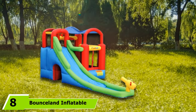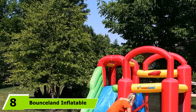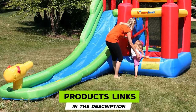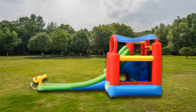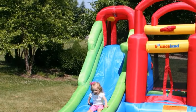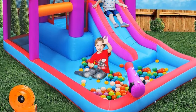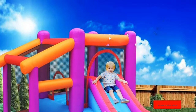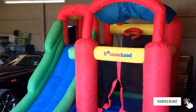The number eight position is held by the Bounciland Inflatable Wet or Dry Bounce House. It offers the best of both worlds — a water slide experience during hot summers or a dry ball pit with over 30 balls in cooler months. Features include a long slide, water gun, bouncing area with sunroof, basketball hoop, and 30 balls. Made of heavy-duty puncture-proof material, it has high railings on the sides for kids' safety.